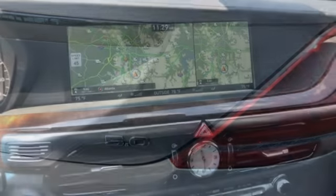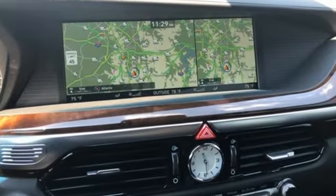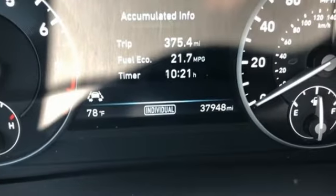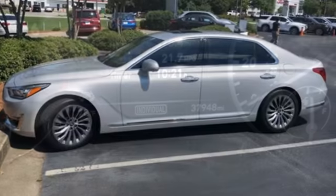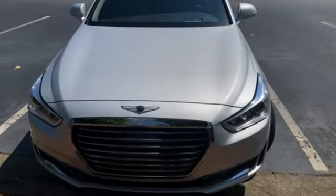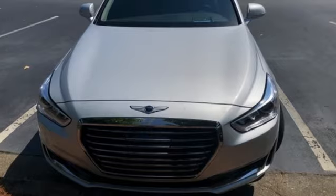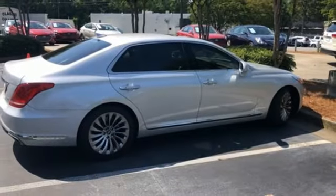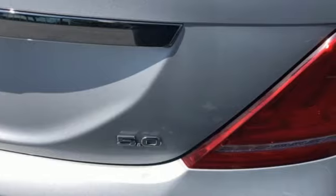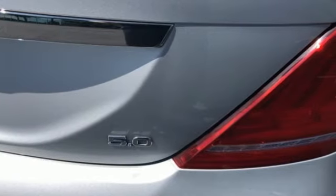Features include integrated navigation system with voice activation, heated and ventilated NAPA leather bucket seats, memory exterior door mirror settings, hands-free liftgate, automatic transmission, automatic with driver control suspension management, Bluetooth wireless audio streaming, front and rear memory seats, four-corner auto-leveling suspension, auto-dimming rearview mirror, and Tau engine.